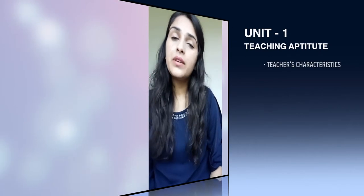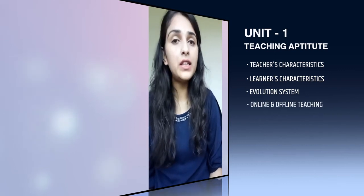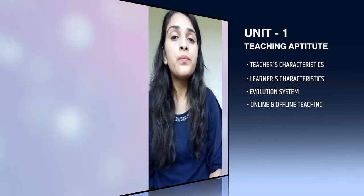Now let's look at some important topics in UGC-Net Paper 1. Let's start with the first unit, which is Teaching Aptitude. In teaching aptitude, teachers' characteristics, learners' characteristics, evaluation systems, and online and offline teaching methods are very important. On these topics, there are always two compulsory questions every exam, so these topics are very important.